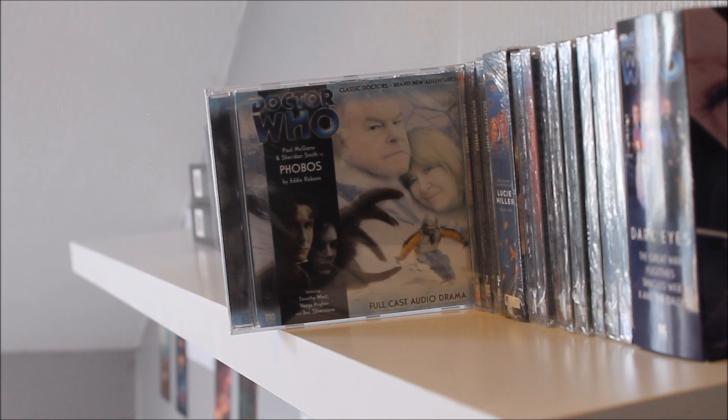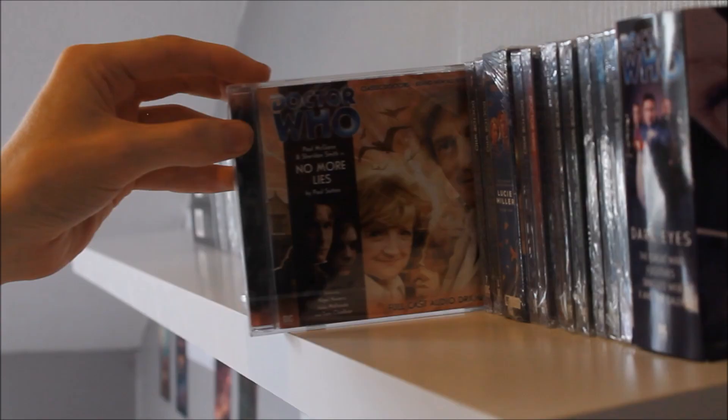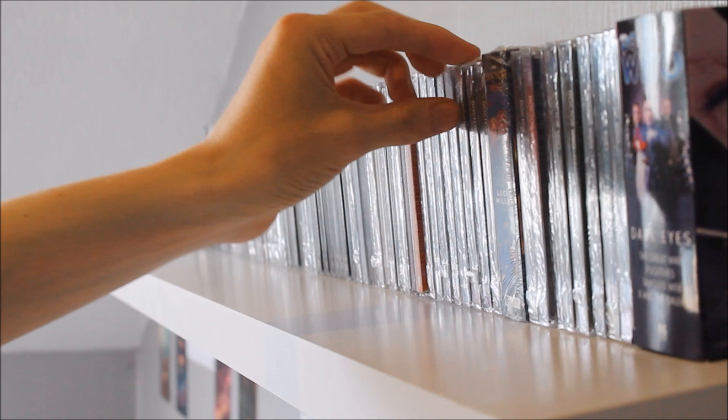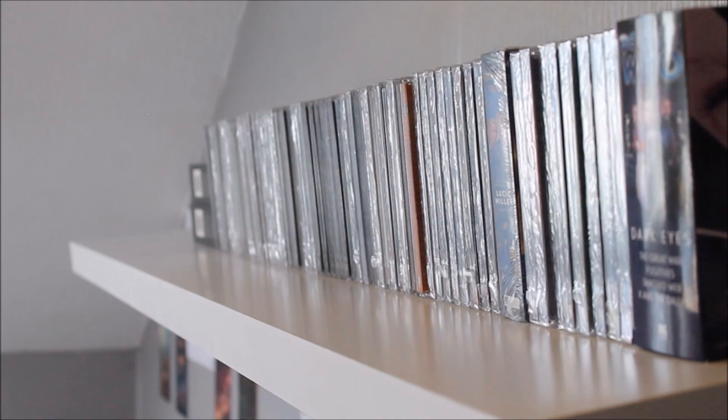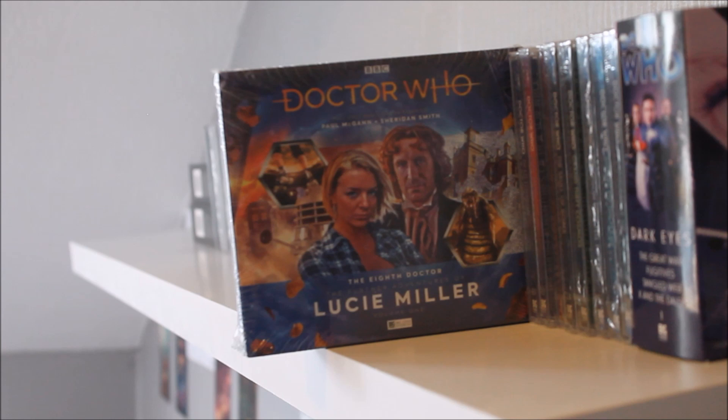There's No More Lies by Paul Sutton, featuring Julia McKenzie, and then the Series One finale Human Resources Parts One and Two by Eddie Robson, featuring the return of the Cybermen. Then we have a break from the original run with a recent release — The Further Adventures of Lucie Miller Volume One, which I listened to and then went and purchased the bundles for Series One and Two. It's a perfect jumping-on point: a nice, self-contained package of adventures.